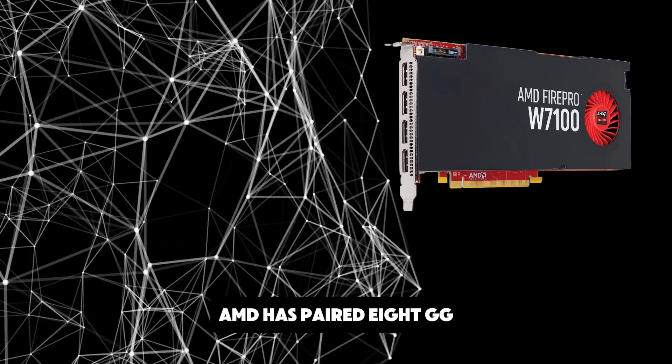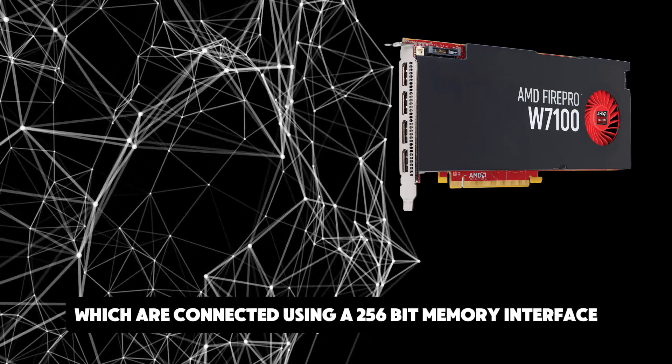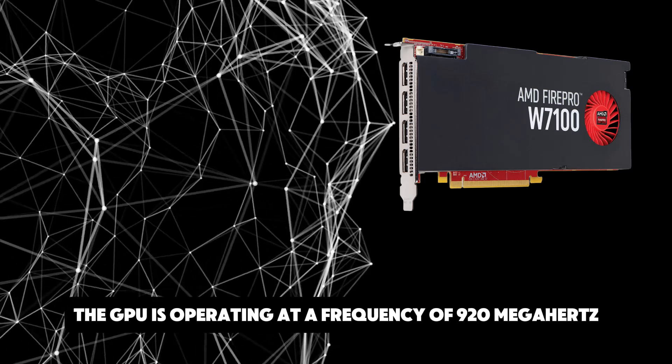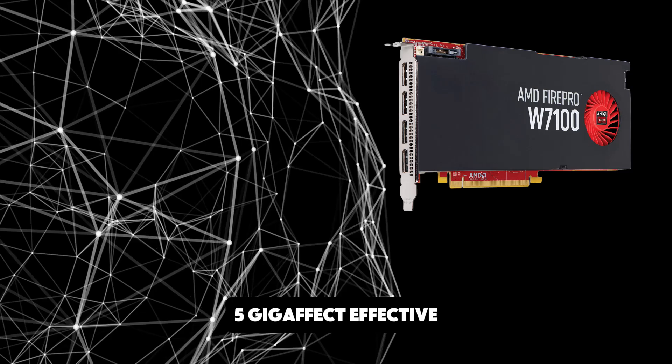AMD has paired 8GB GDDR5 memory with the FirePro W7100, which are connected using a 256-bit memory interface. The GPU is operating at a frequency of 920MHz. Memory is running at 1250MHz, 5Gbps effective.